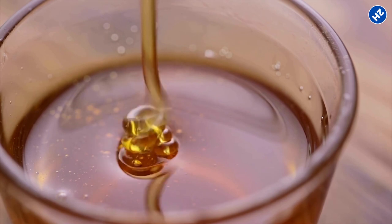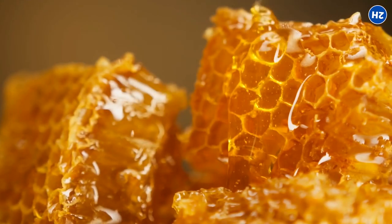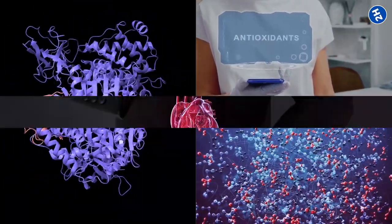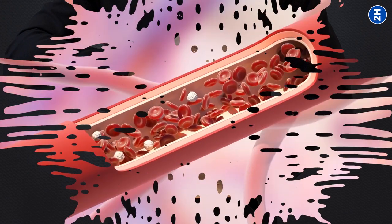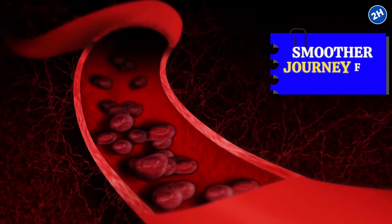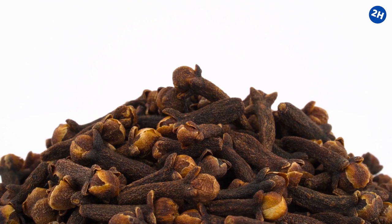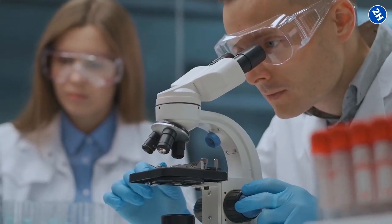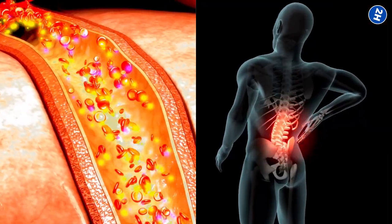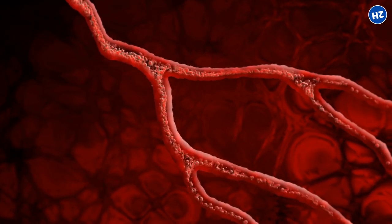Clove-infused honey can play a role in improving blood circulation. Honey contains enzymes, antioxidants, and bioactive compounds that support cardiovascular health. By keeping your blood vessels flexible and relaxed, honey helps ensure a smoother journey for your blood cells as they travel through your body. Research has shown that honey consumption can improve blood flow and reduce markers of inflammation, while cloves have exhibited vasodilatory effects, enhancing blood vessel function.